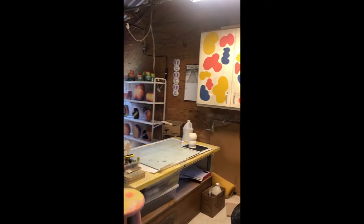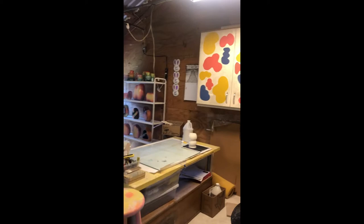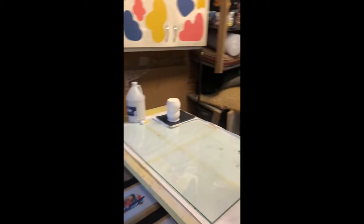This is the inside of Art Farm and the Big Red Barn. This is a table where I make all my works on paper. These are my monoprints with my flat file.